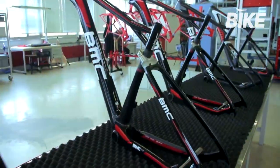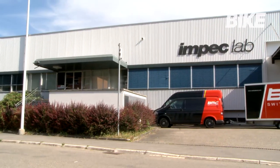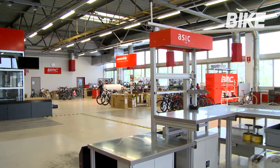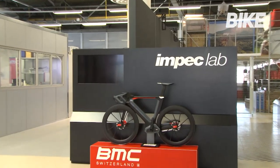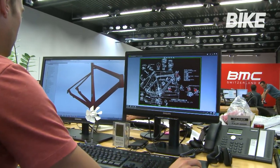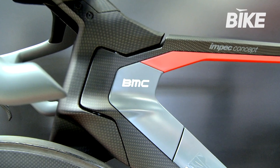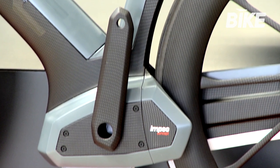The BMC production unit builds its project prototypes internally, all of which are developed at its R&D centre, the Impec Lab, distinguished by a level of technical and engineering excellence that clearly differentiates BMC from other companies. BMC has all the in-house technical skills needed to invent, develop and build a project, from the initial sketches right through to the finished prototype, tested in its internal laboratory according to rigorous performance and design quality criteria.